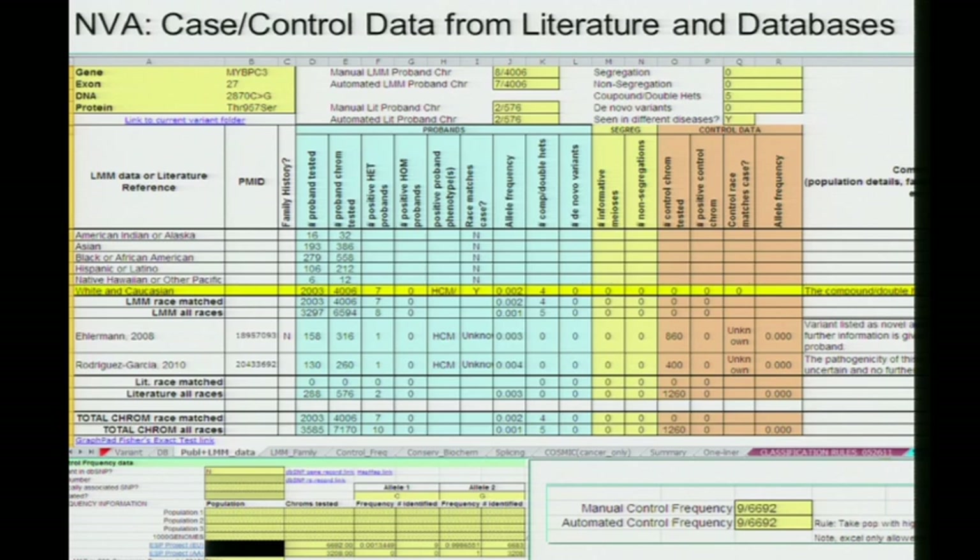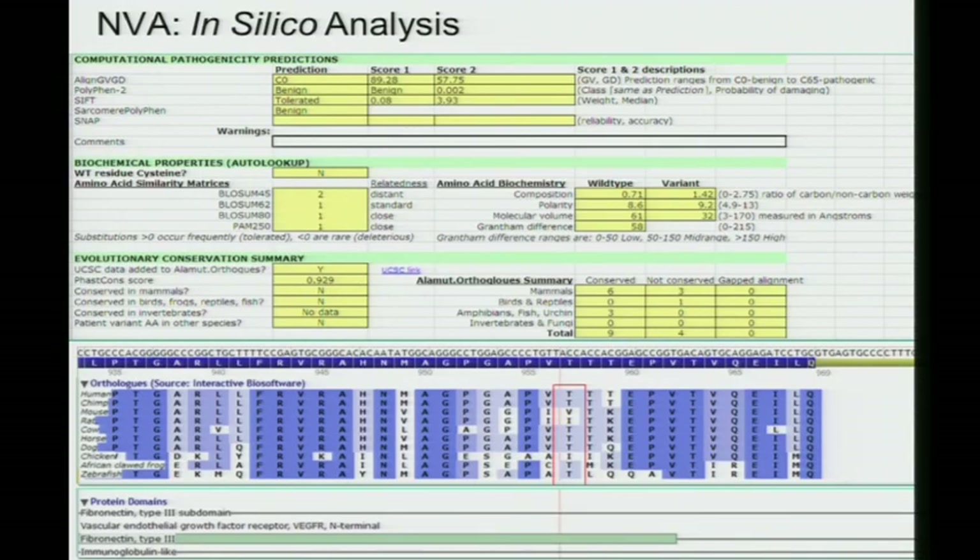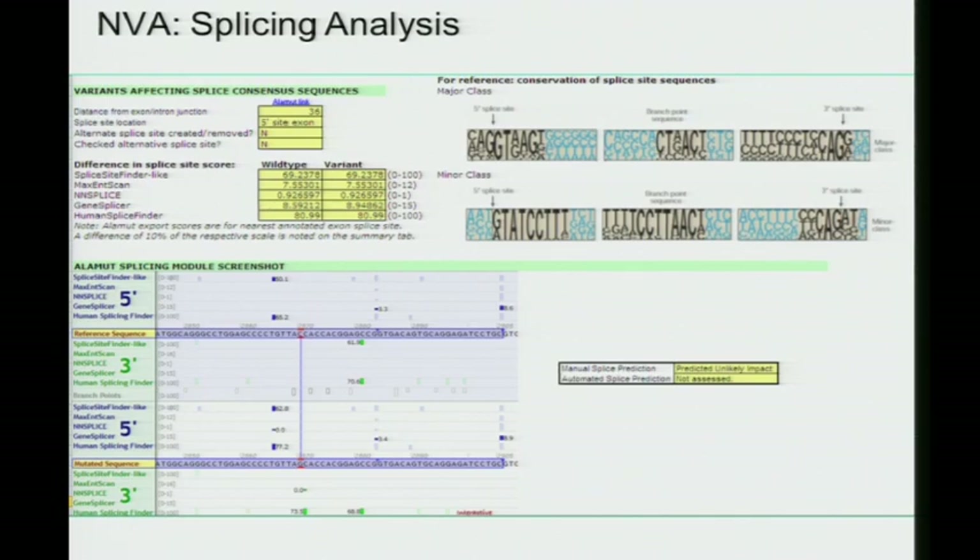We don't trust any of those sources of data outright, but we collect the raw data — numbers of cases and controls — and fill out tables of probands and controls, segregation, de novo occurrence, and presence with other variants for recessive or dominant interpretation, tracking all this data to compare case and control. We do all the in silico analysis, albeit often not that useful. Homology is probably one of the more useful things to capture visually, along with in silico assessment of splicing.